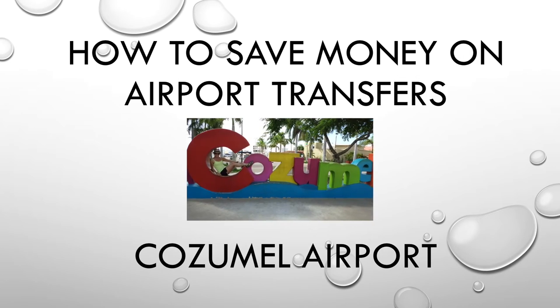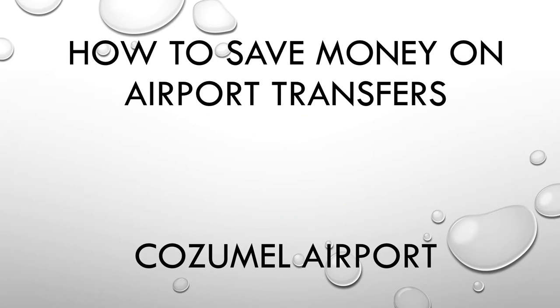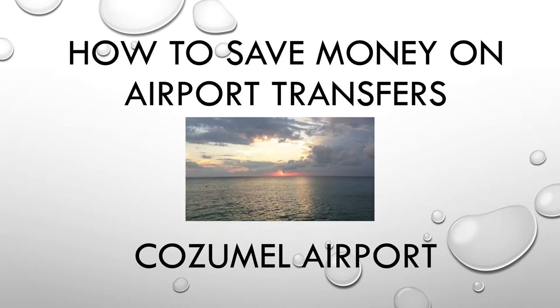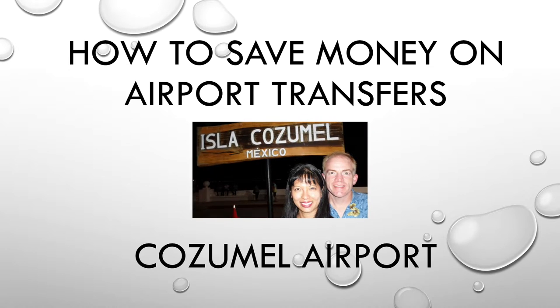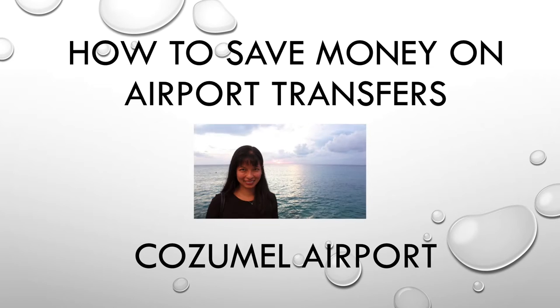In this video I'll show you how to save money on airport transfers by comparing prices of different types of ground transportation to the Cozumel Airport, and also how to get a taxi from the Cozumel Airport.